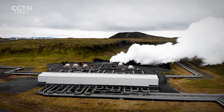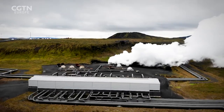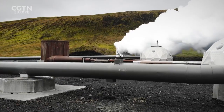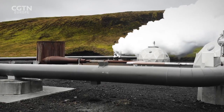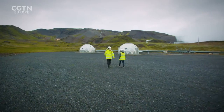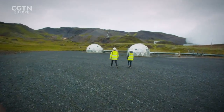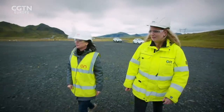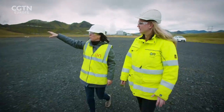The CO2 mixture is then piped over to the injection site. Are all these igloo-looking things the injection sites? Each one is an injection well.